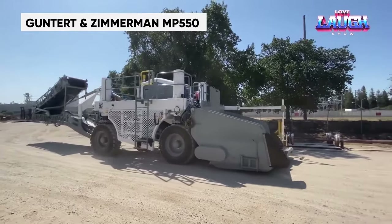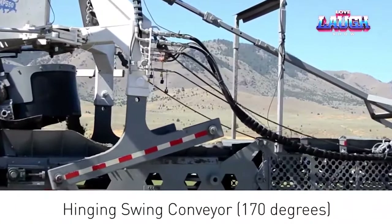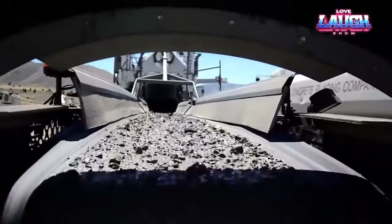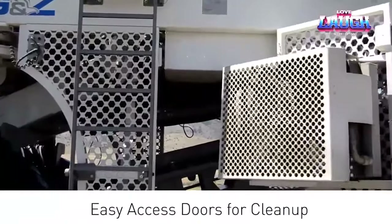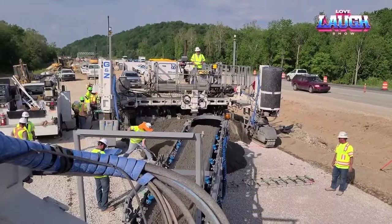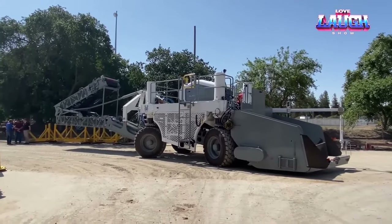The Guntert & Zimmerman MP550 is a revolutionary paver that made its debut at the 2015 World of Concrete exhibition, leaving an indelible mark on the industry. It boasts a substantial 141 cubic foot hopper and a 36-foot conveyor that can swivel 170 degrees to navigate around obstacles including walls. The paver remains environmentally friendly thanks to its eco-mode, capable of reducing fuel consumption by up to 35%, and its hopper edge is positioned just 23 inches above the ground for rapid and convenient unloading.